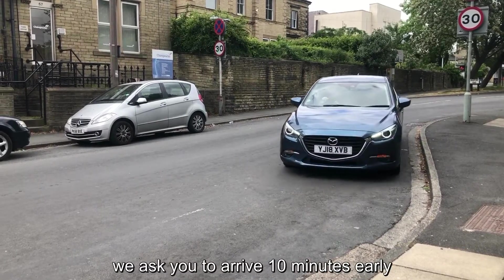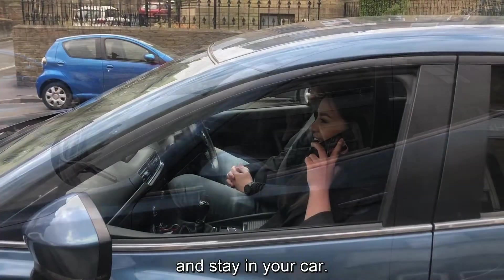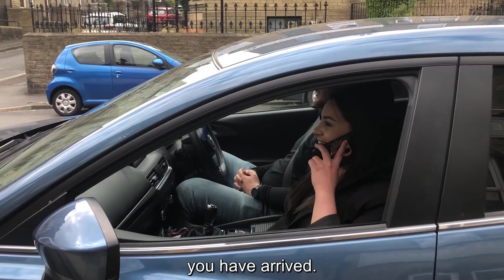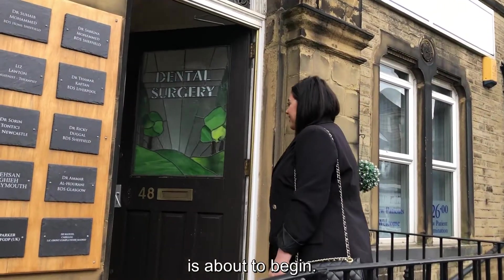When you attend your appointment, we ask you to arrive 10 minutes early and stay in your car. You will need to call reception to let them know you have arrived. Reception will then notify you when your appointment is about to begin.